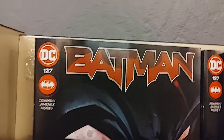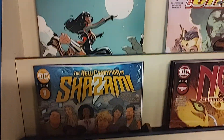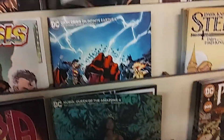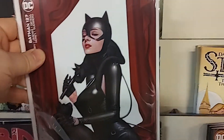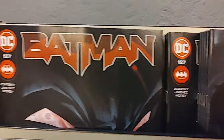First book: Batman number 127 by Chip Zdarsky. Here is the A cover. We got a cardstock — this is actually a wraparound Liebermelho cardstock variant that has a second cardstock variant. And then we got the 1-in-25 retailer incentive variant with Catwoman. So the big book of the week: Batman number 127.